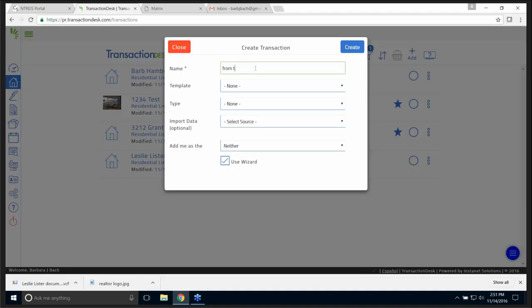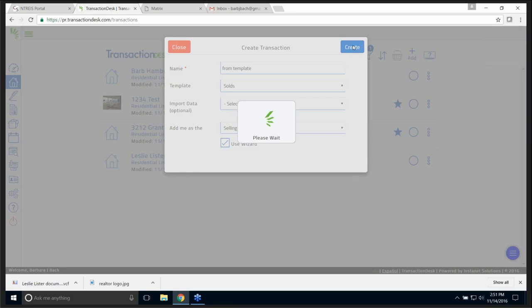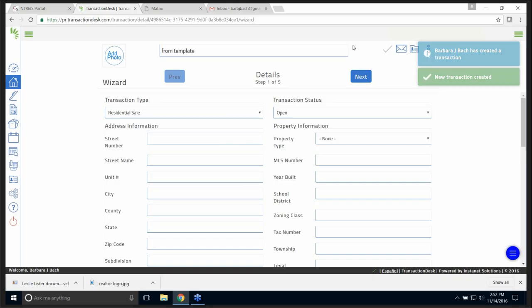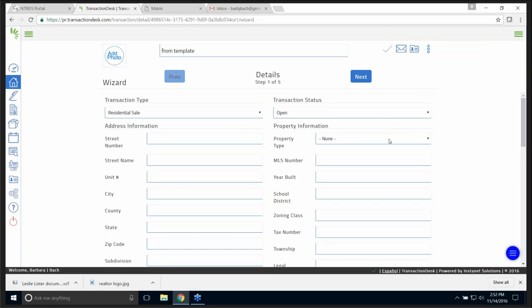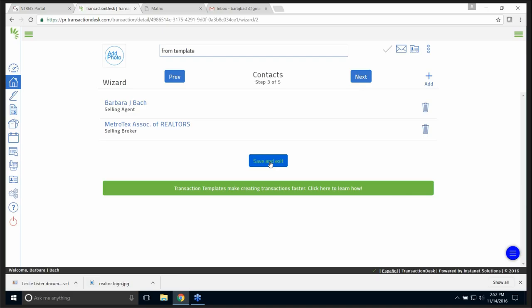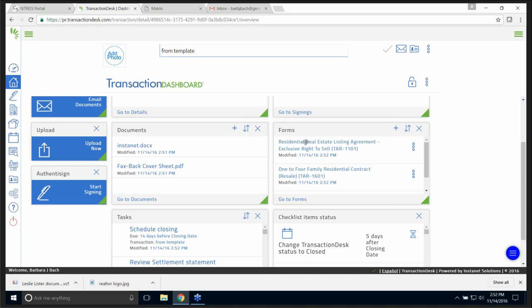Now to use my template to create a brand new transaction, I'll click Add, create a new transaction from template. Template name — here it is: Sold. Input source is optional. I'm going to click Create — because if it's for a listing template you might not have the MLS number yet. And there it is. I can go through the wizard or save and exit, and it's going to have all the documents right here. Hopefully that answered your question about templates.